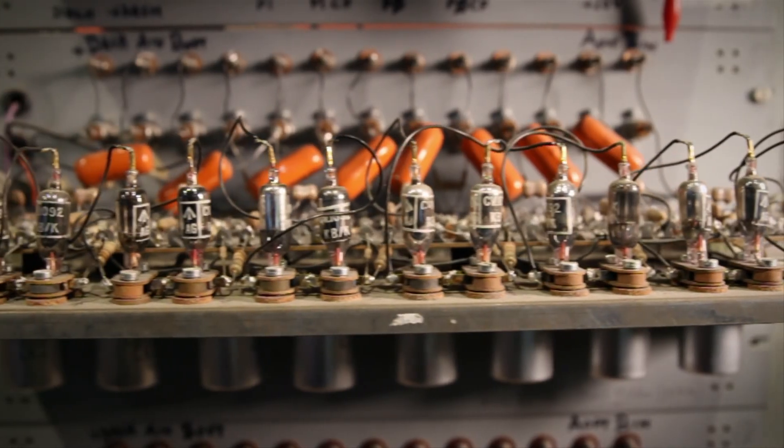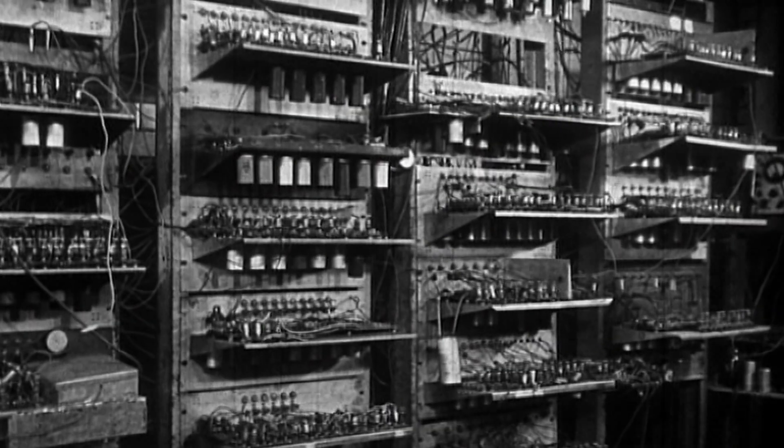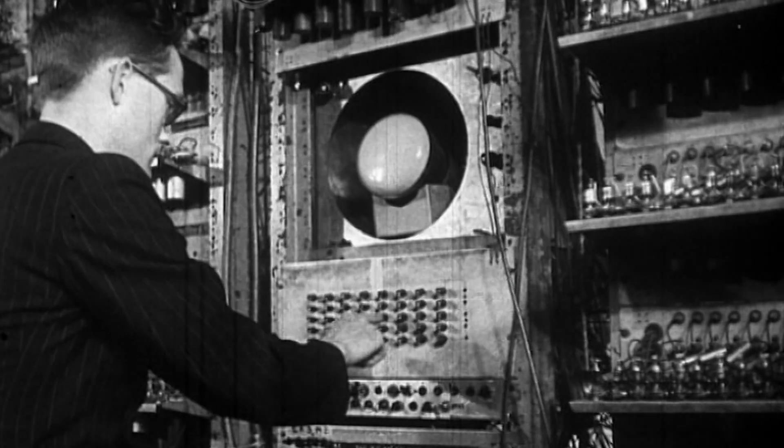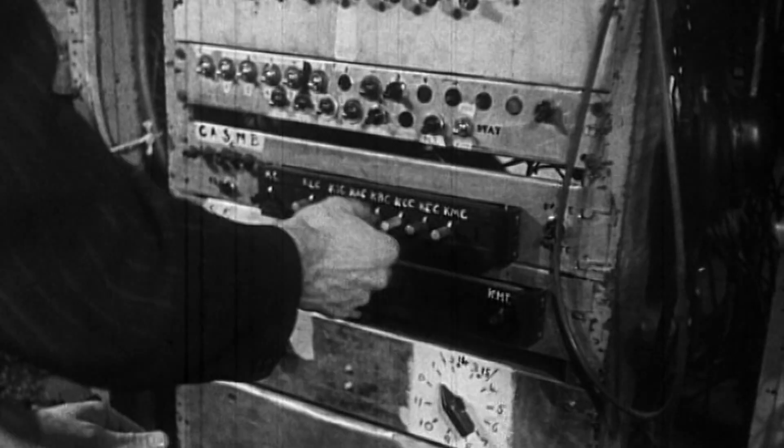What was special about the Baby was that such a computer can be used for a wide variety — perhaps almost an infinite variety — of problems. It was an engineering testbed to test out the reliability of a memory invention.